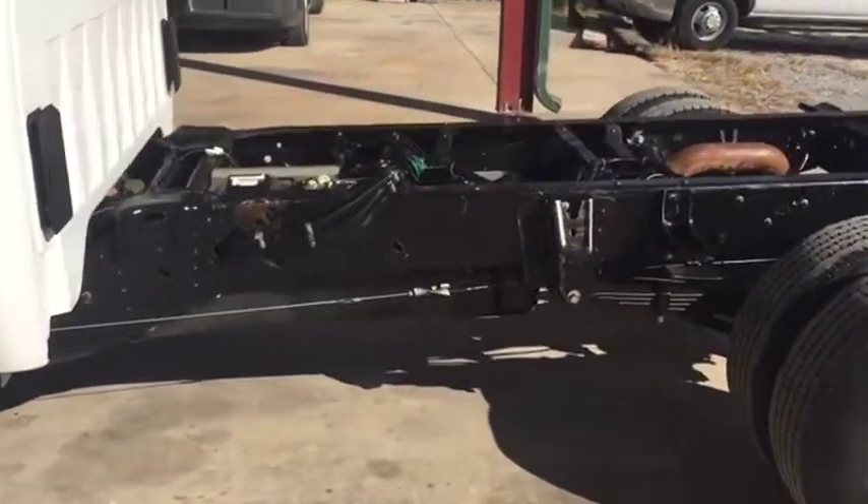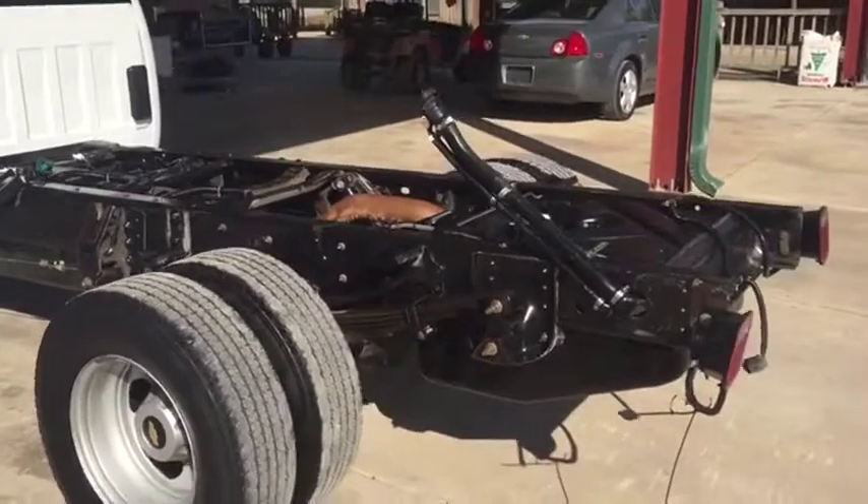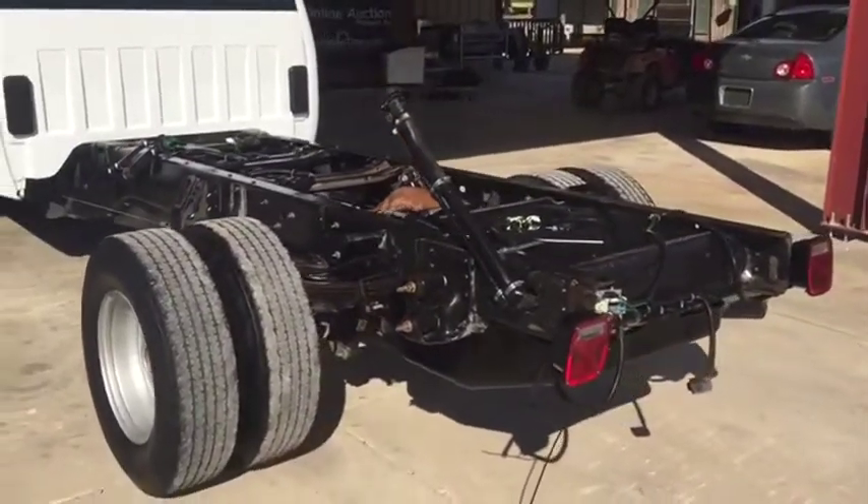They have the factory installed PTO switch on the dash. It does not have the pump on the transmission — something you've got to add — but it has the factory installed PTO switch with the high idle.